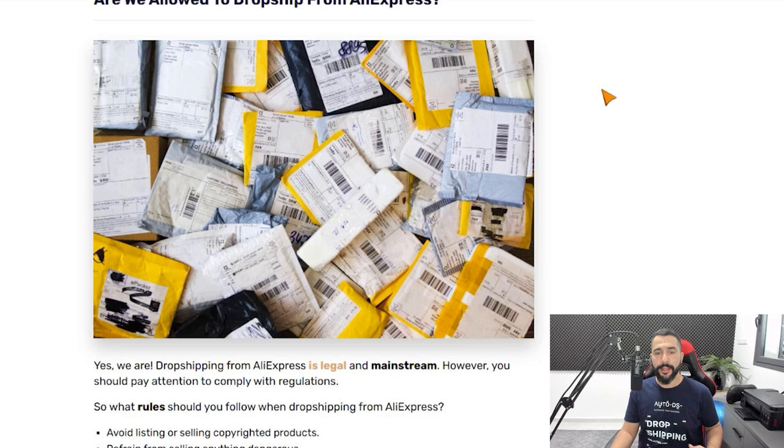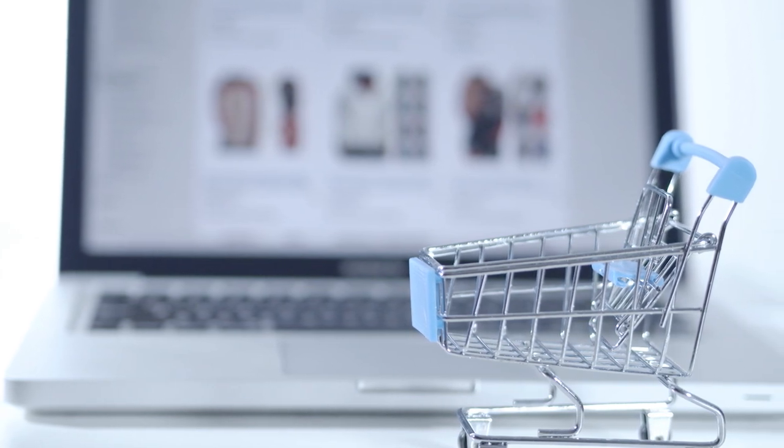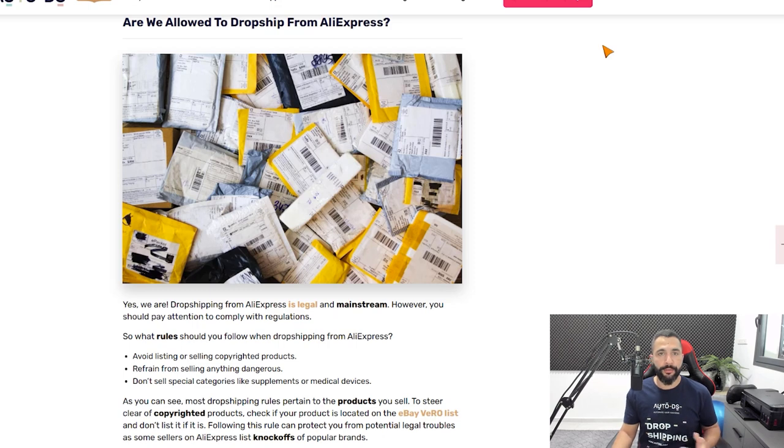Are we allowed to dropship from AliExpress? Definitely yes. AliExpress is a dropshipping-friendly supplier — they support dropshippers and are waiting for us to resell their products. AliExpress is actually a huge marketplace with hundreds of thousands of online sellers, mostly from China, who source products from other Chinese websites not translated to English. So AliExpress essentially acts as a marketplace where Chinese sellers dropship from other Chinese sites. You need to find great sellers with trending products that you can resell on your stores.